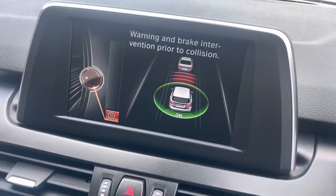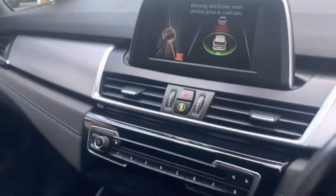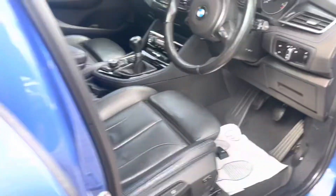It also has warning of brake intervention prior to collision — so it's auto braking if you're going to hit something. Always handy.